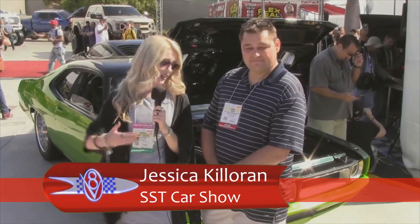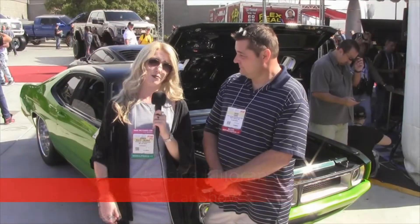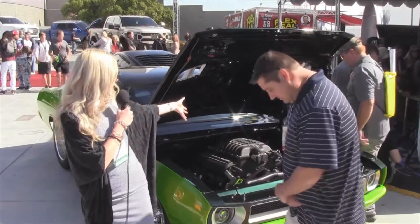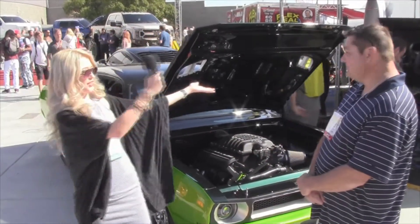I'm here at the SEMA Automotive Show in beautiful Las Vegas, Nevada, and standing next to me is Dave Fanson from St. Charles, Missouri. And behind us is his 1971 Dodge Demon.